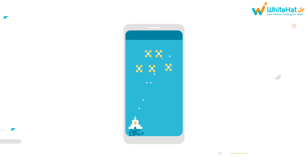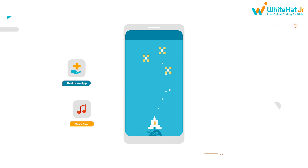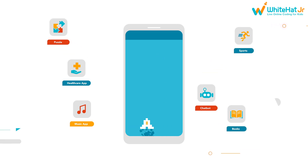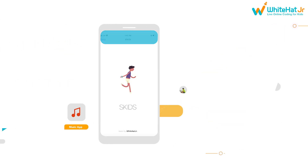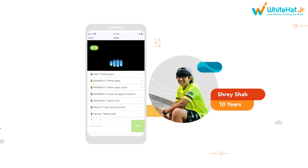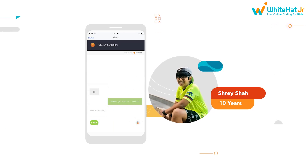They then take on more advanced challenges like building a healthcare app, a professional-level music app, as well as an AI-driven chatbot. This is when we see them bringing their ideas to life — like Shrey Sharp, who built a chatbot for his school to ensure smooth communication between students and teachers, and he made it while still in his 40th class.